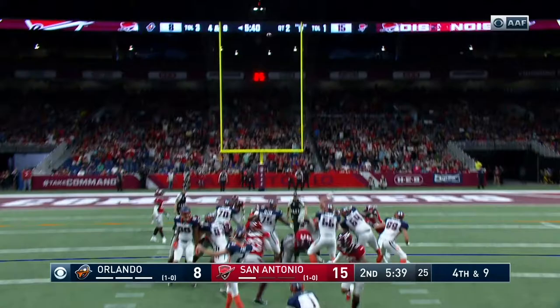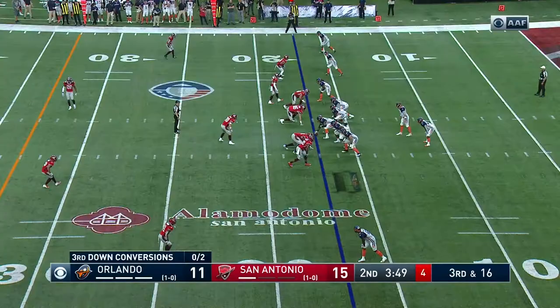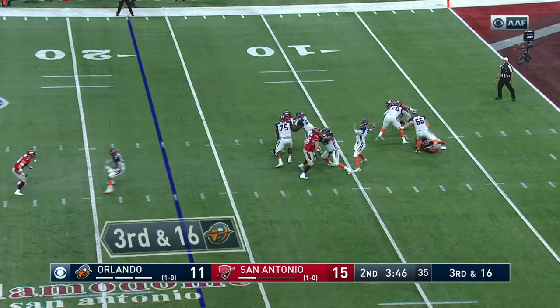Here's Fry, who kicked for Steve Spurrier at South Carolina. Ben Turk to hold, and that one is true. Orlando is 0 for 2 on third down.